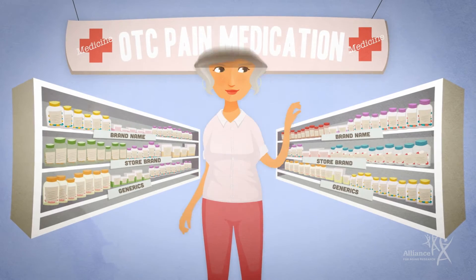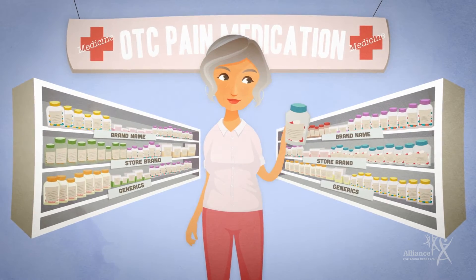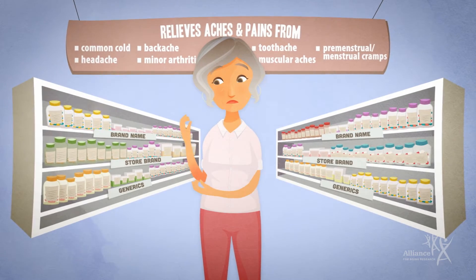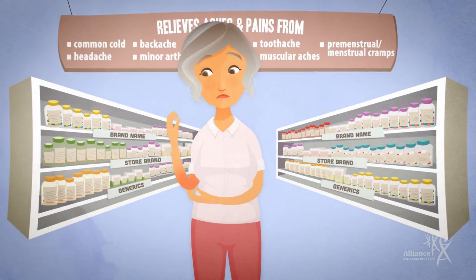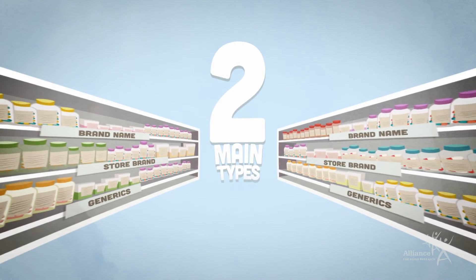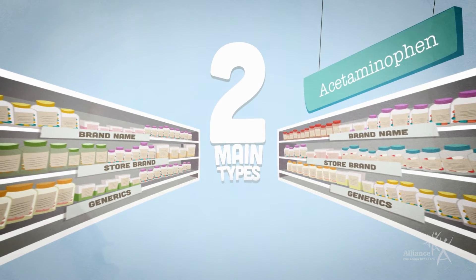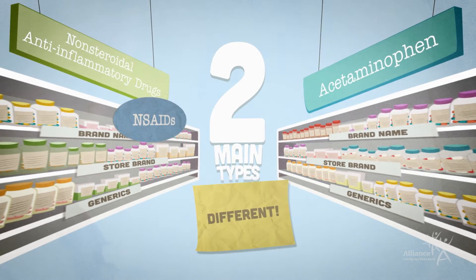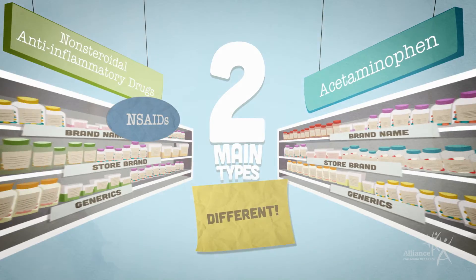Over-the-counter or OTC pain medications can be bought without a prescription and are intended to reduce fever and temporarily relieve minor aches and pains. The two main types of OTC pain medications are acetaminophen and non-steroidal anti-inflammatory drugs or NSAIDs. They work in different ways and have different risks and benefits for each person to consider.